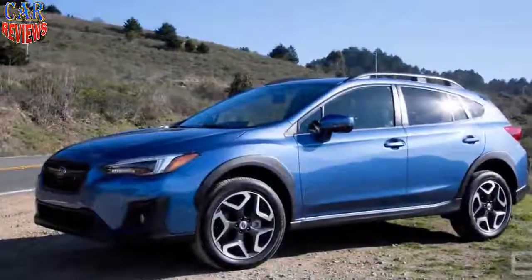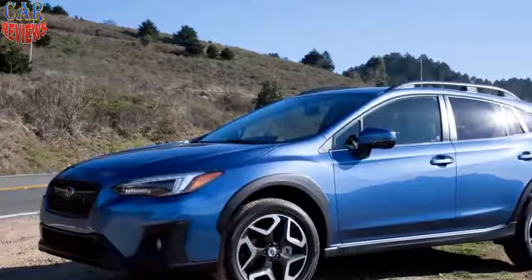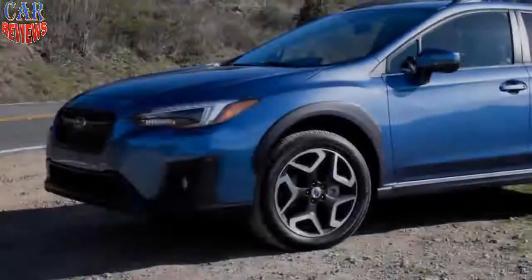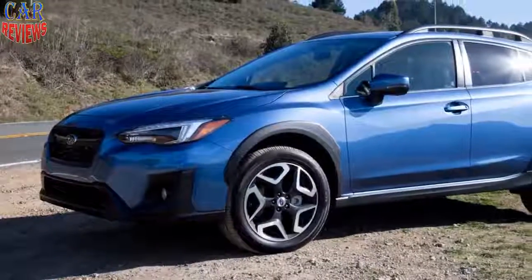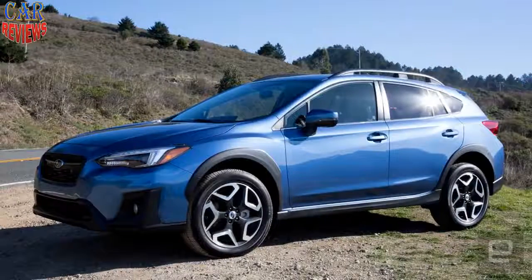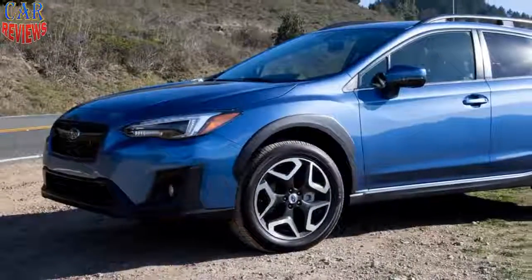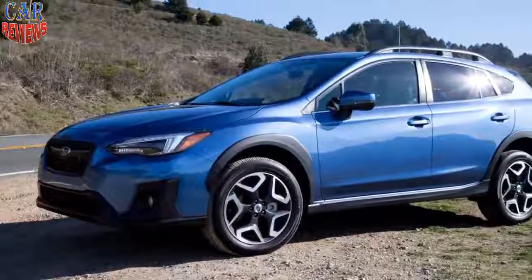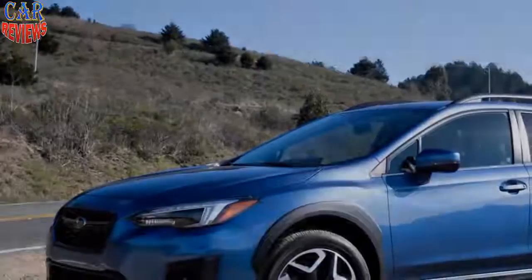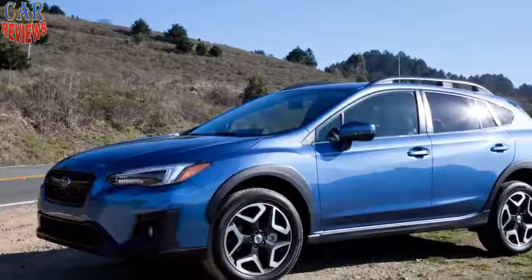It combines a boxer engine with Toyota hybrid tech. You're probably more likely to associate Subaru with high-powered rally cars than any kind of eco-friendly transportation, but the automaker is determined to change that perception — it just unveiled plans for its first-ever plug-in hybrid. The 2019 Crosstrek Hybrid (not yet pictured) will combine Subaru's familiar four-cylinder boxer engine and all-wheel drive with a hybrid system from longtime collaborator Toyota to bring efficiency to its familiar crossover SUV.